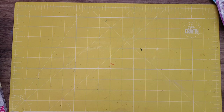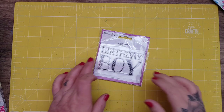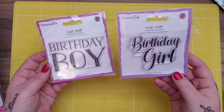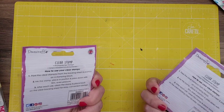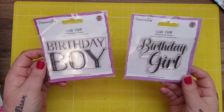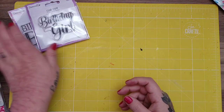The first thing I picked up was this birthday boy stamp — I hadn't seen these in The Range before. I got the birthday boy and the birthday girl. I thought they were really cute. These were £2.50 each and they're a really good size, quite big. You can make them your central topper on your card.